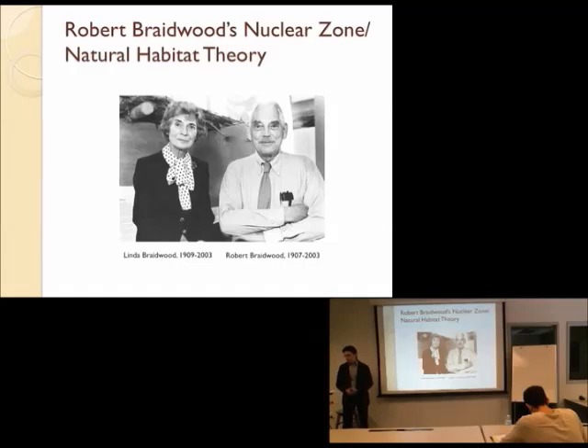Robert was a professor at University of Chicago, and he wanted to explore the same set of questions as Childe. His thought was to go and take a look at the area where the plants that were first domesticated would have naturally occurred. This makes sense if you want to study how domestication happened — you've got to go where the things being domesticated would have been. It was one of the first times someone did this in a really extended and scientific way.